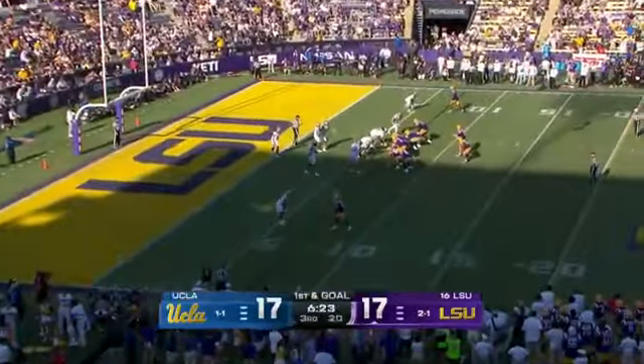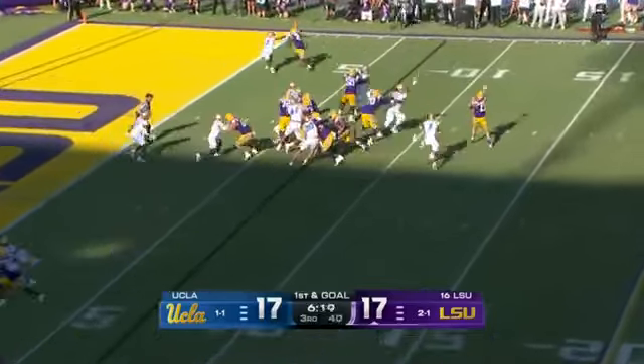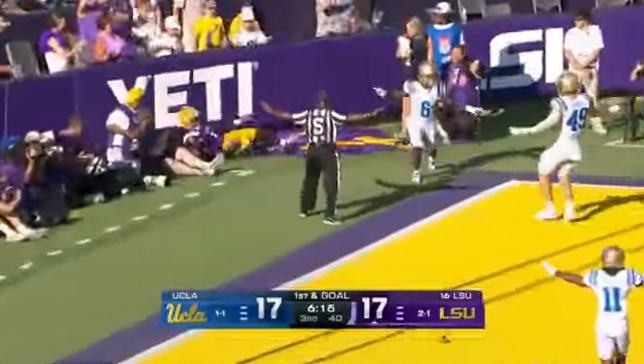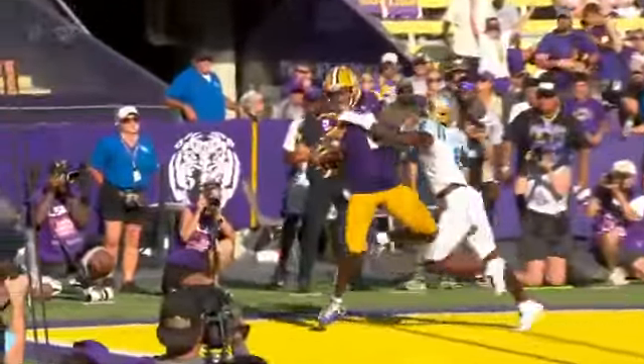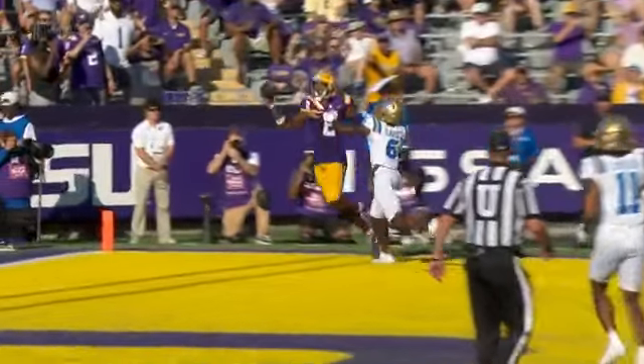Trying to retake the lead here. Nussmeier looking for the fade — nearly a one-handed catch by Kyron Lacy. It goes incomplete. It's like the sixth or seventh time in the red zone they've tried to fade. And there's a hold, by the way, by Davies that they missed — that should have been defensive holding.